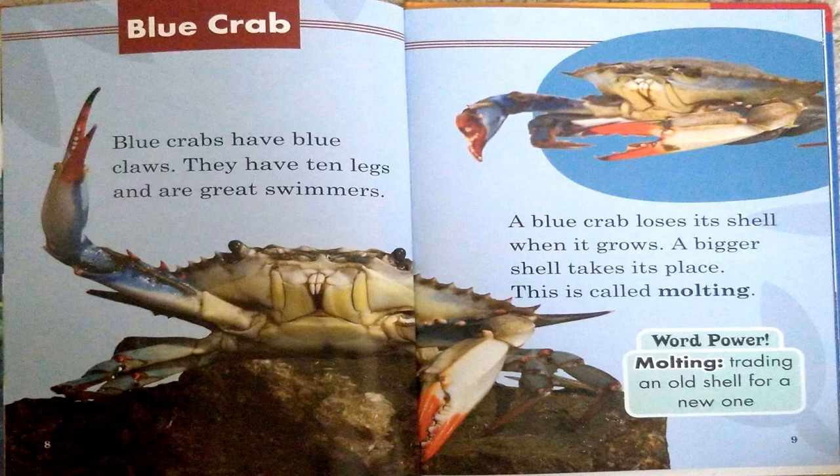Blue crab. Blue crabs have blue claws. They have ten legs and are great swimmers. A blue crab loses its shell when it grows. A bigger shell takes its place. This is called molting. Word power: molting — trading an old shell for a new one.